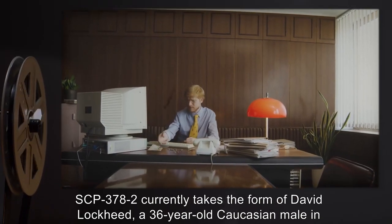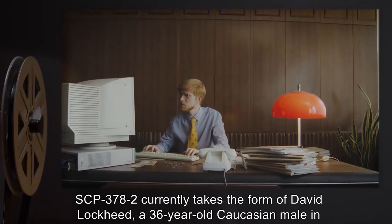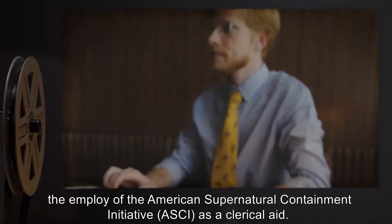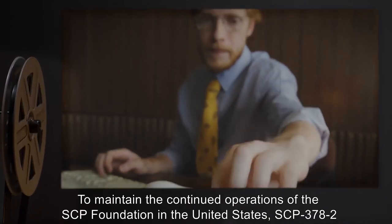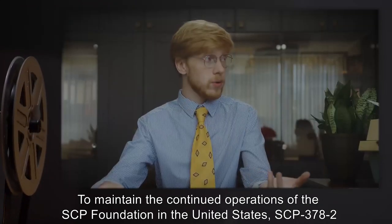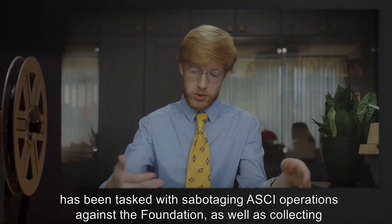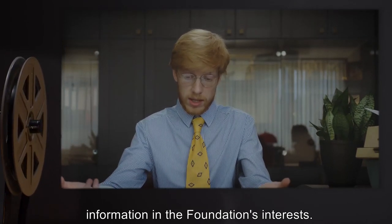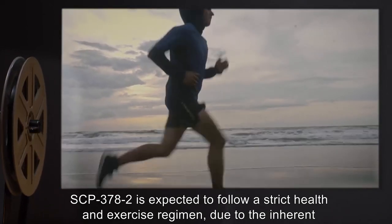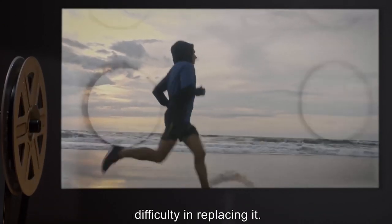SCP-378-2 currently takes the form of David Lockheed, a 36-year-old Caucasian male and employee of the American Supernatural Containment Initiative (ASCII) as a clerical aide. To maintain the continued operations of the SCP Foundation in the United States, SCP-378-2 has been tasked with sabotaging ASCII operations against the Foundation, as well as collecting information in the Foundation's interests. SCP-378-2 is expected to follow a strict health and exercise regimen due to the inherent difficulty in replacing it.